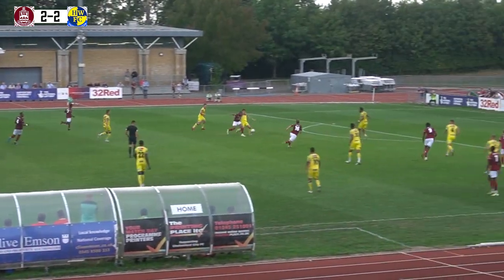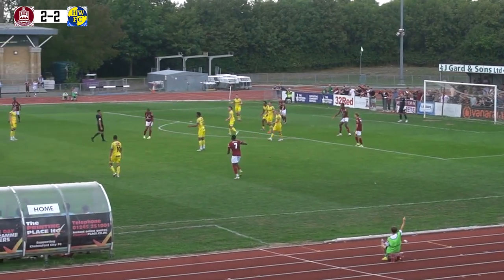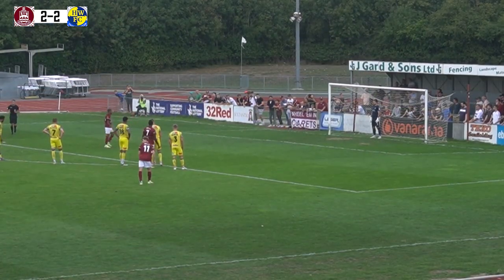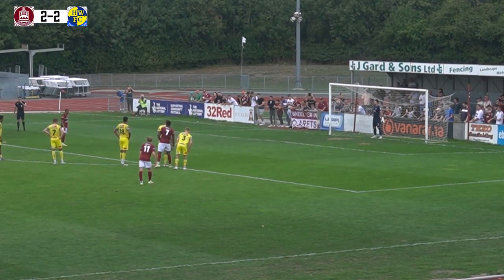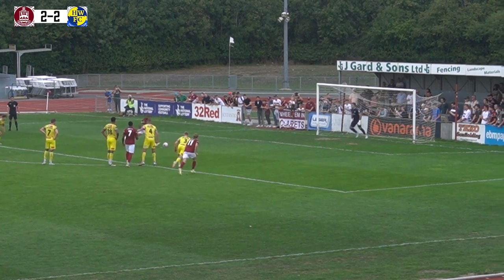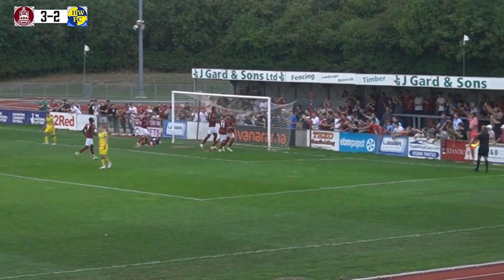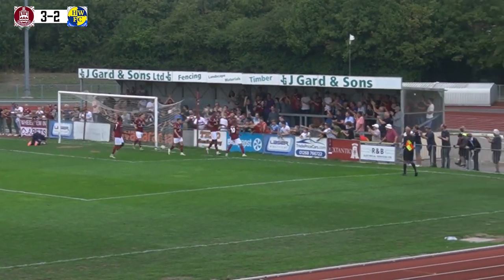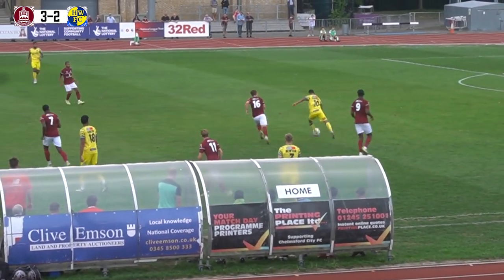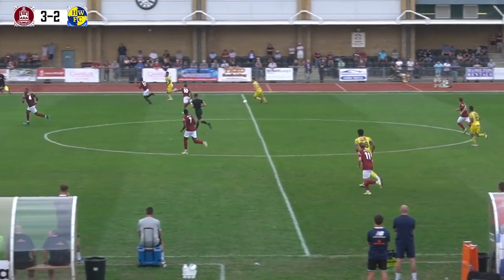Simeon Jackson's got on the end of a poor clearance. Jackson looking for the reverse ball in the area — comes off Nembhard's arm. Penalty, Chelmsford City. Simeon Jackson has planted the ball down on the spot. It's Jackson versus Warner. Jackson steps up, Warner goes the right way but doesn't have enough on the dive, and Jackson finds the bottom left-hand corner. Chelmsford 3-2 up, Simeon Jackson from the penalty spot — his fourth of the season.